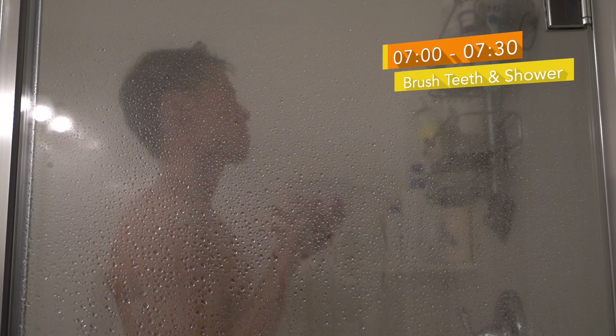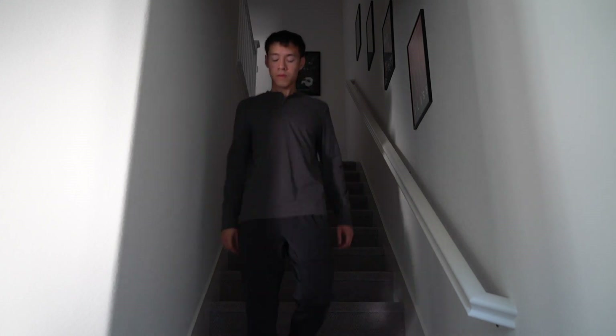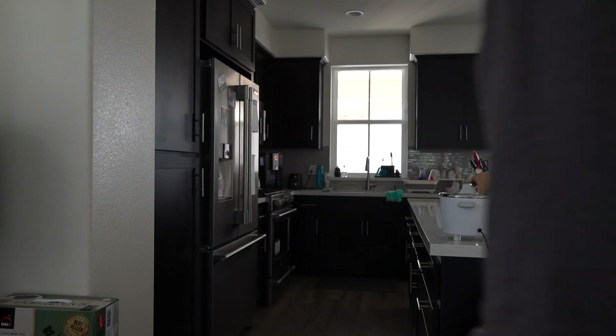Starting at 7 a.m., I wake up from bed to brush my teeth and take a shower. The great thing about working from home is that I save a lot of time not needing to commute. If I wasn't working from home, I would typically wake up around 6 a.m., which means I save more than an hour a day.